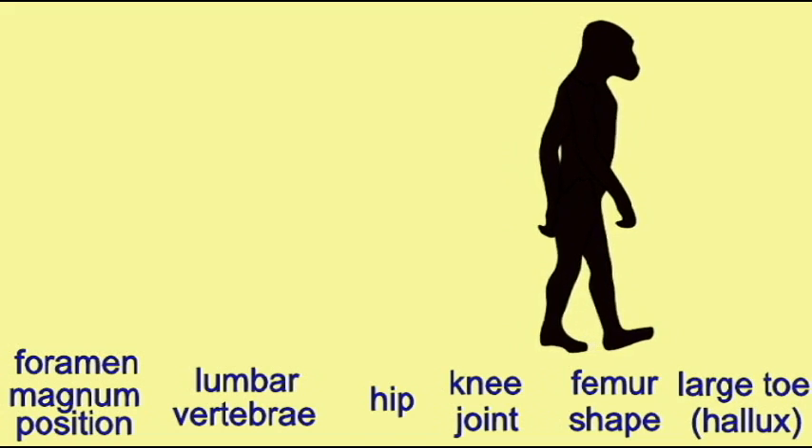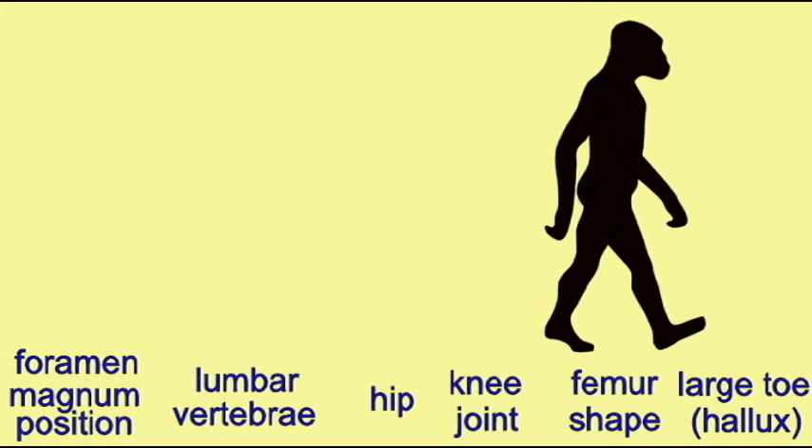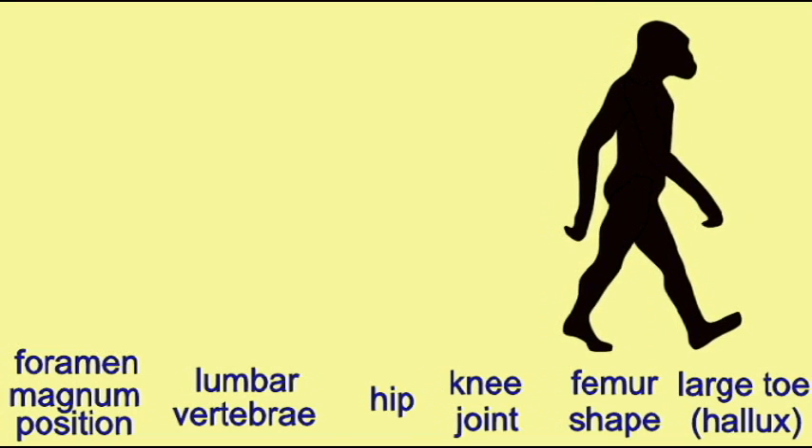In apes, the large toe or hallux diverges from the rest of the foot so that it has some grasping ability. In all hominids known to date,